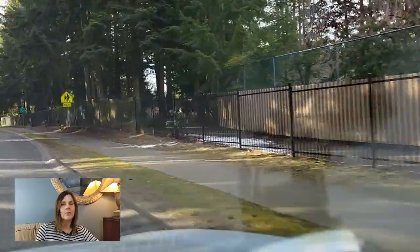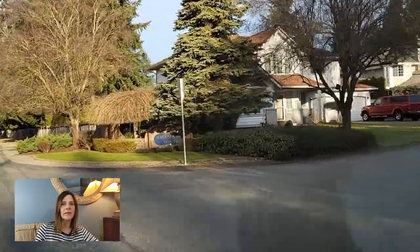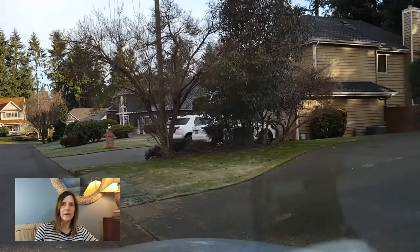There are a variety of home types within the multiple smaller neighborhoods within Jem Heights, including single story, one and a half story, split entry, and standard two-story homes, and probably some others mixed in as well.